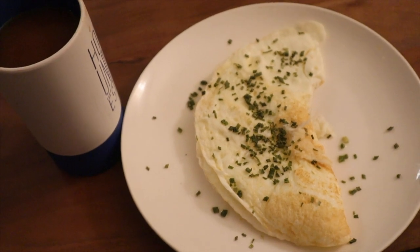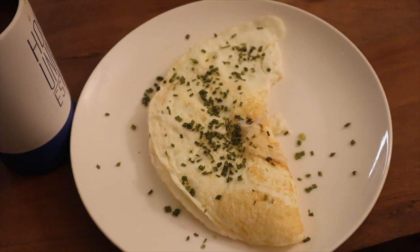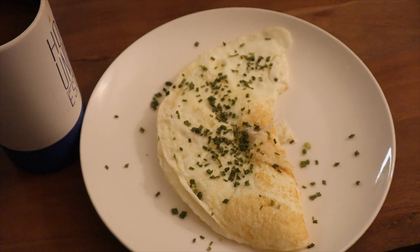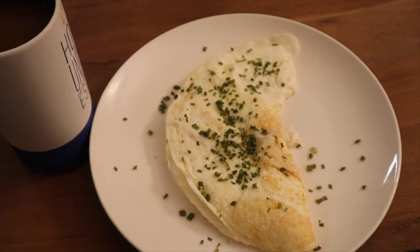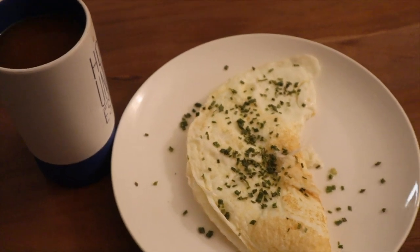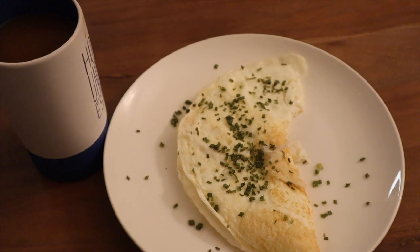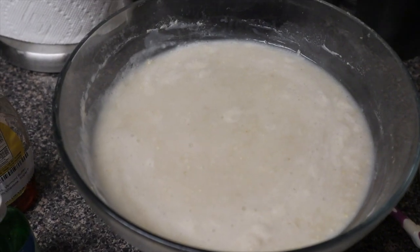Here's part one of my last carb meal. We have a decaf coffee and the same thing as meal one — 270 grams of egg whites with some chives on it. The oatmeal is running right now on purpose: as I eat the eggs, the oatmeal soaks up all the water so it gets more volume. Pretty much all my meals have the exact same protein and fat intake, and all my carb meals have the same carb intake — I like to spread everything evenly throughout the day.